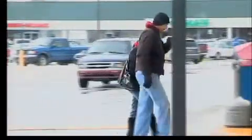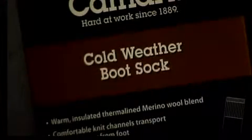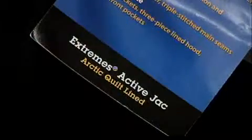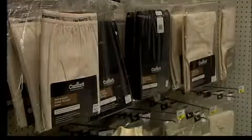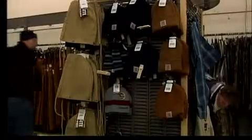Dr. Estes says that even the type of fabric you wear can make a big difference in how cold versus how warm you are. Thinking about the choices of materials — wool versus cotton, Gore-Tex or something that's water repellent or water resistant, wind repellent — those type of things, as opposed to thin cotton things that just absorb water and lose all of their thermal insulation properties.